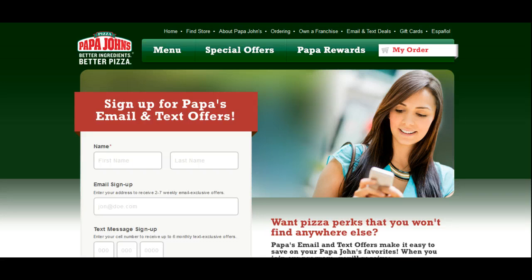Hey, what's up, everyone? This is Chris Brown here again. What we're going to do in today's video is I'm going to show you how Papa John's Pizza is generating leads — not only email leads, but they're also generating mobile subscribers.